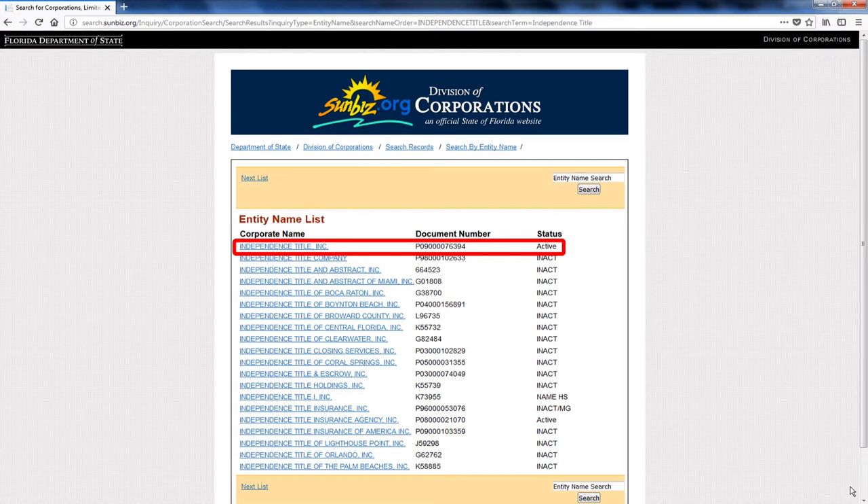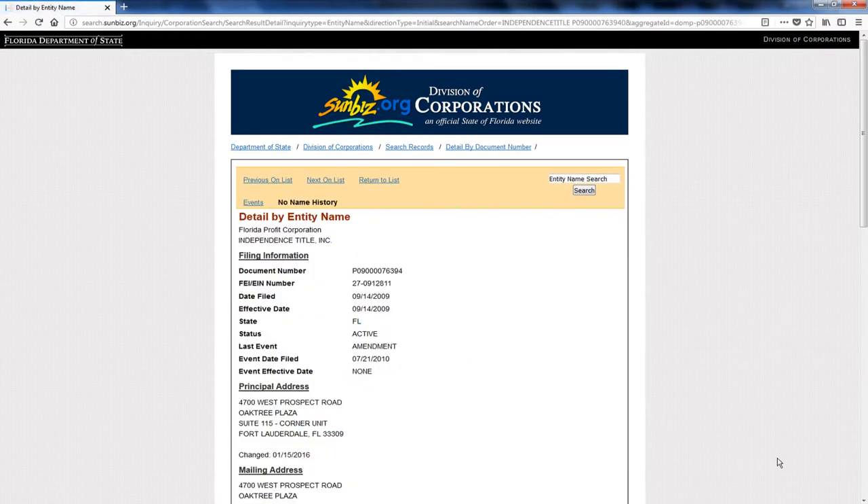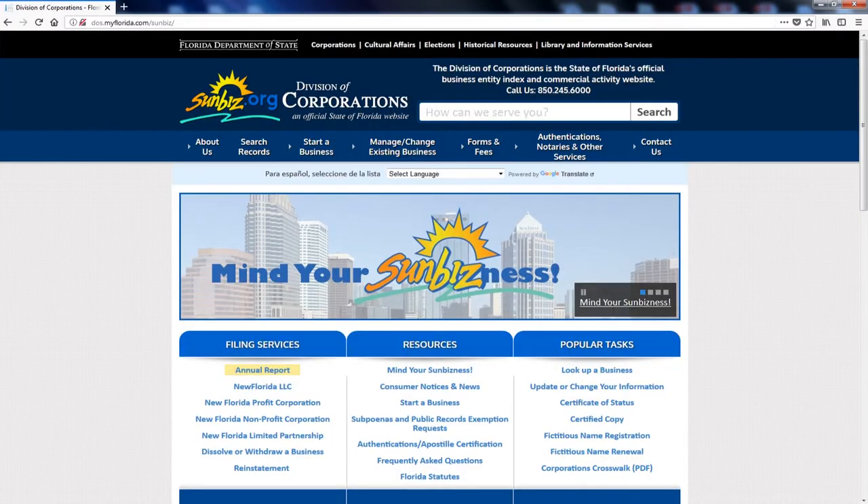We're the original and only Independence Title. The only other active one, about halfway down, is Independence Title Insurance Agency. For the purposes of this, we're going to select us — number one right at the top. Once you click on that, it gives you the details of the entity. If you have a PA, you'll do the same type of search. On the next page, right at the top, you're going to see Document Number — copy and paste that document number.